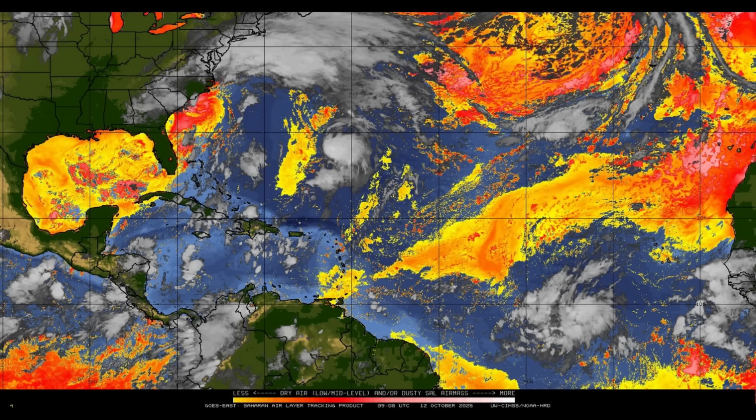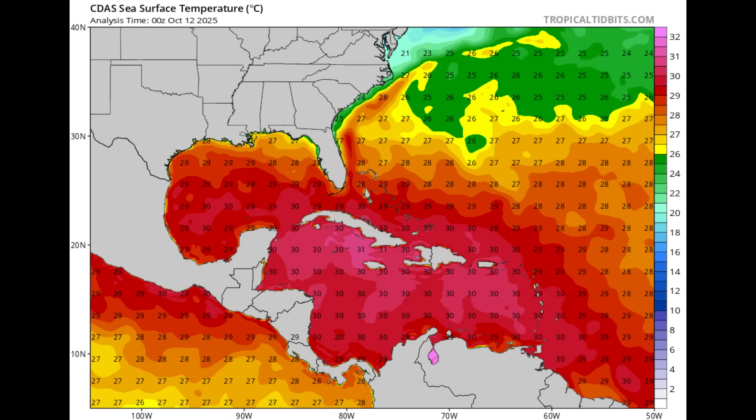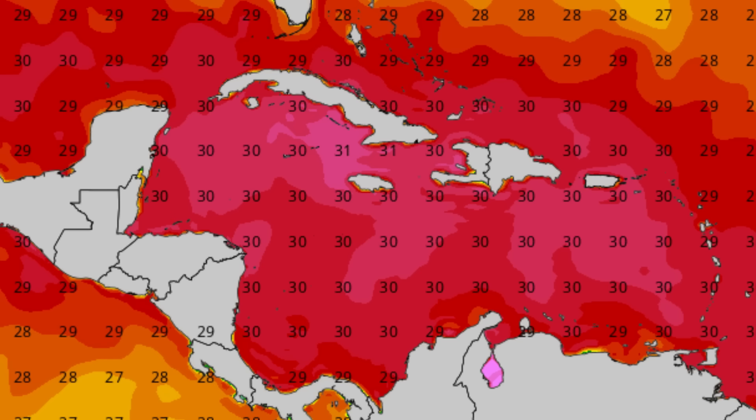As it relates to sea surface temperatures — it is very warm. Water temperatures are very, very warm in and around the Caribbean. We haven't had any system this year that's really taken advantage of these very warm waters. In the case that other environmental conditions such as upper-level winds become conducive and there's not much dry air intrusion, if something actually moves through, there would be room for rapid intensification — 30 to 31 degrees Celsius in a couple of spots. Very, very warm waters are out there, but fortunately the Caribbean has been spared for the most part this hurricane season. It's not over until it's over — we want to keep watch for that next tropical wave.